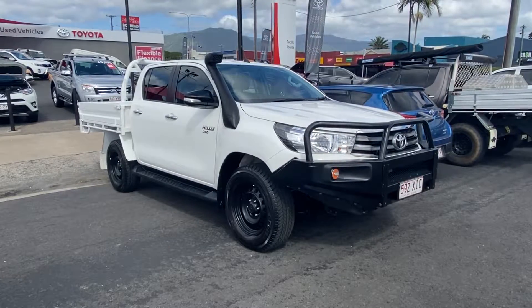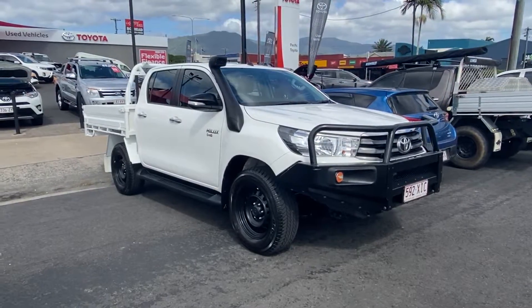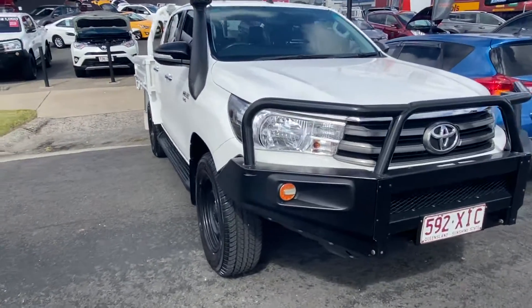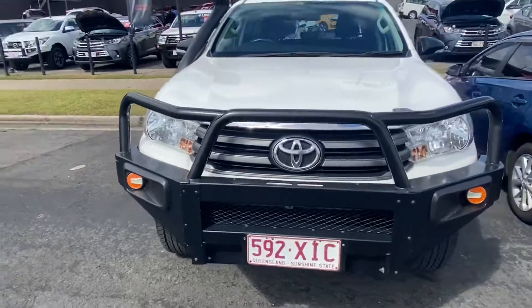Hi April and Stuart, just giving you a quick video tour of the Hilux before it goes on the truck. Another quick walk around just to show you it's still in excellent condition like that first video.